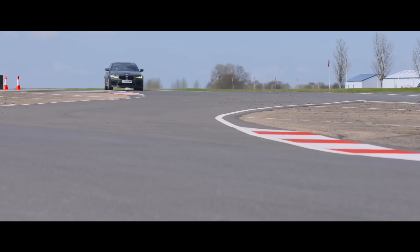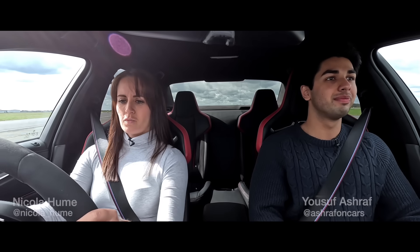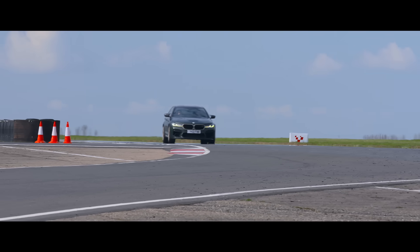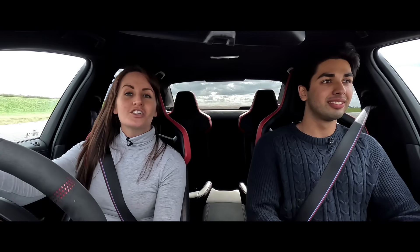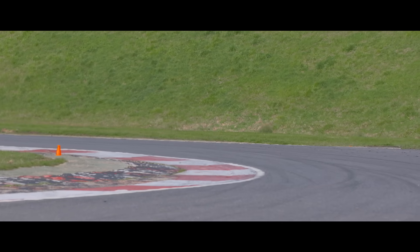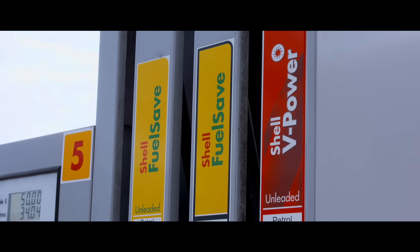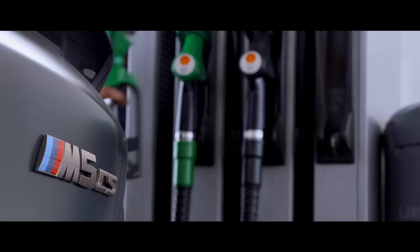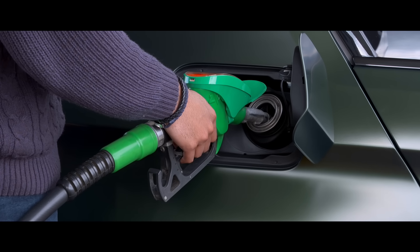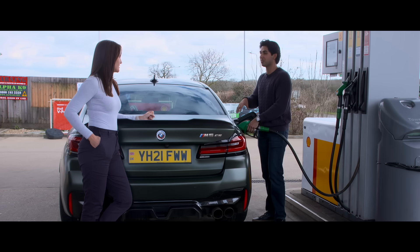You'd be surprised at how quickly you burn through fuel when giving it full beans. We're running slightly lower. Okay, that's three tenths a lap. We're going with Shell V Power — it's a more expensive premium fuel, but it's worthwhile.